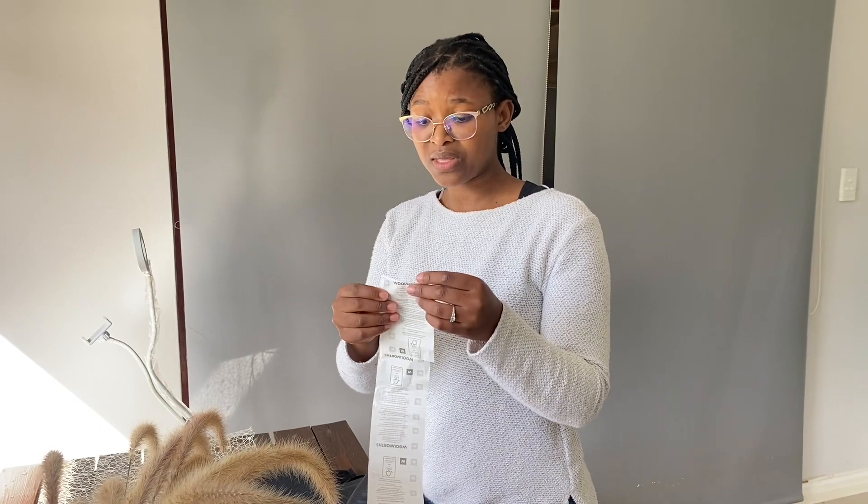Grocery shopping used to be so much fun, but now it raises anxiety with the cost of goods, the changes in the economy, inflation, and repo rates going up. It's nice to find something of value when you go to a store and feel like you've hit the lottery looking at your till slip. Things are expensive, but I'm very pleased with what I got. Woolies has a stigma of being really expensive, but just go in, find those nice promotions, check online — you can even do a comparison before you go to the store. Happy shopping, guys!